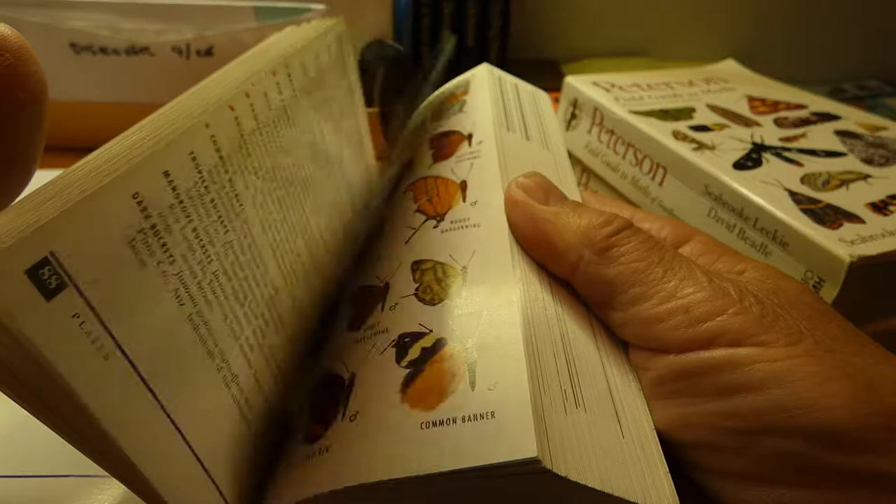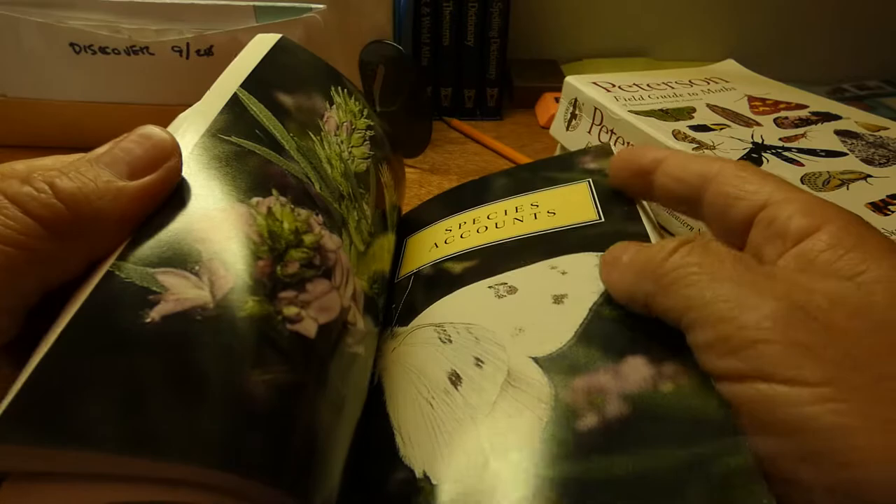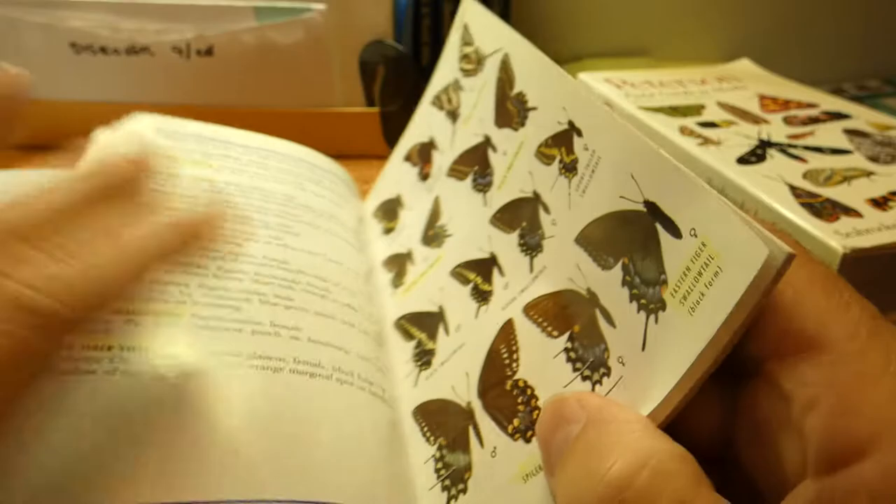And that only goes to right about here. This is all the pictures of the butterflies for the Eastern United States — it's just the one book.